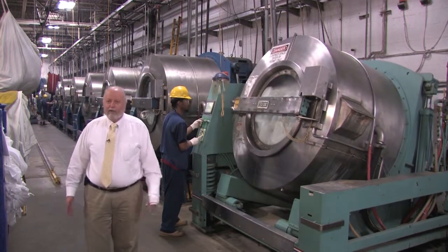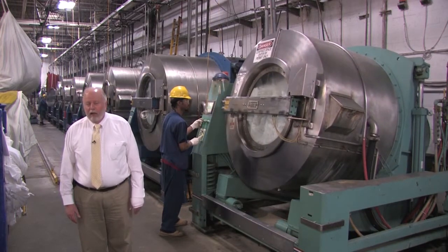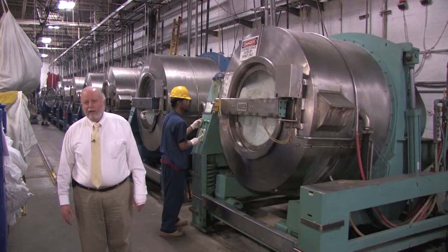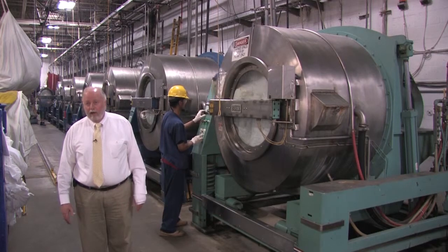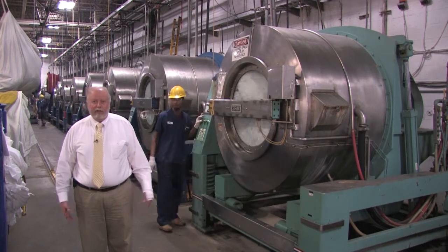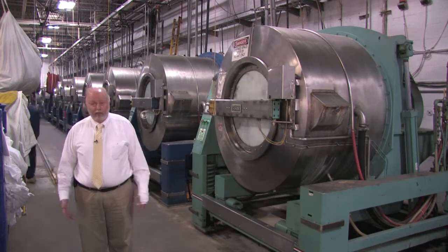We also have large dryers in this plant, large ironers, large folding machines, and so on and so forth — all designed to use the chemicals, the utilities, and the labor at maximum efficiency. Our goal is to produce this poundage at the lowest possible cost so that the customer's net cost is exactly where it needs to be in a competitive marketplace.